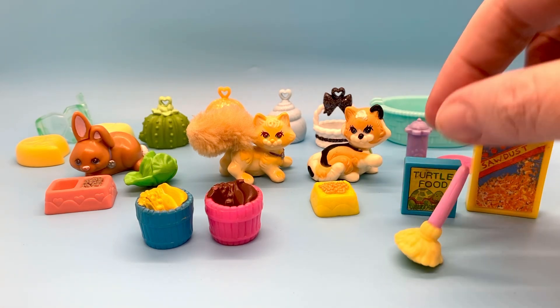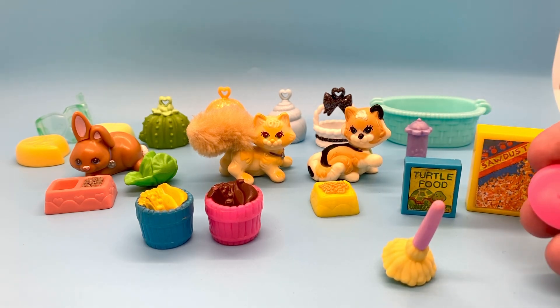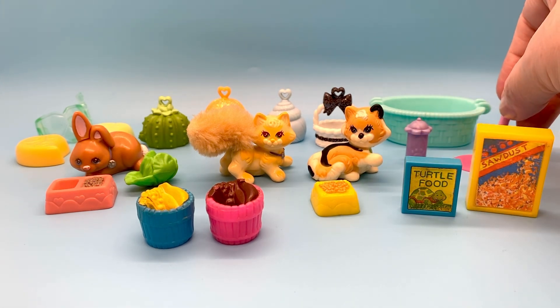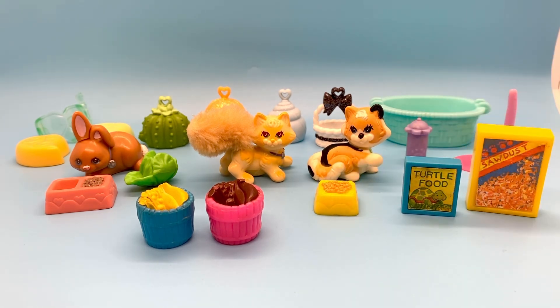Here are some LPS items that I don't know who they belong to — cute little accessories. A broom, and not sure what the other thing is. Here's a little bowl of yellow food that came with LPS toys.